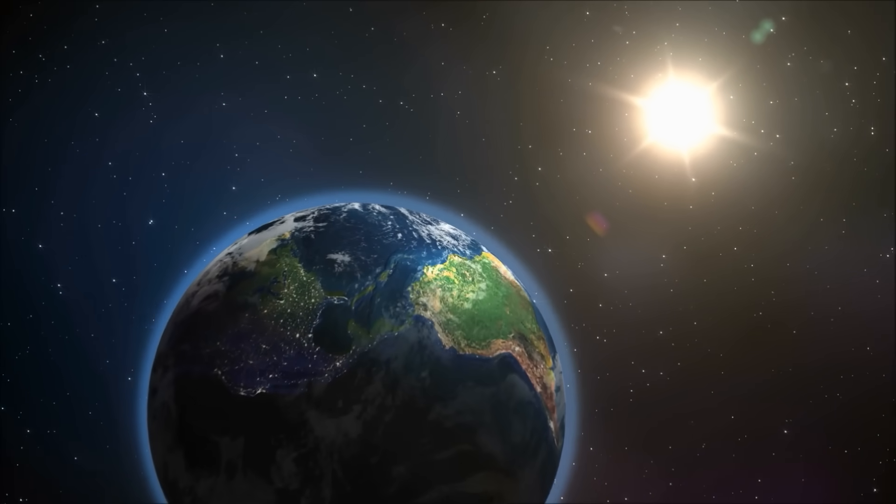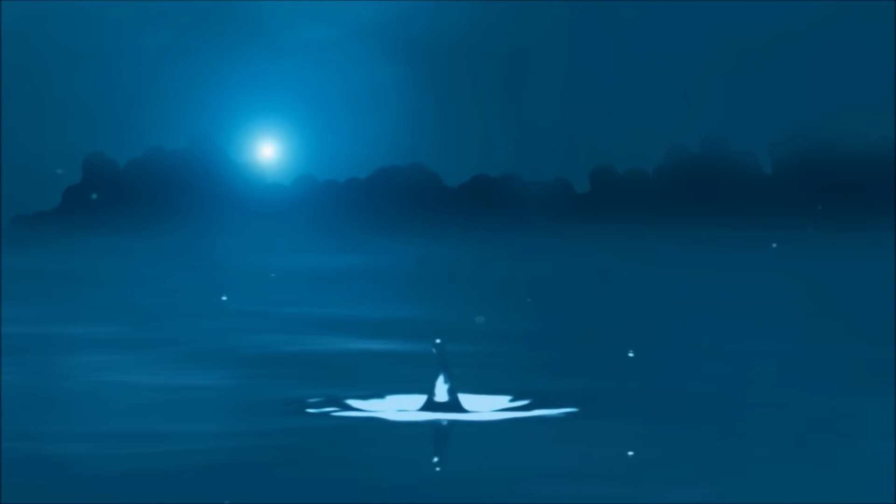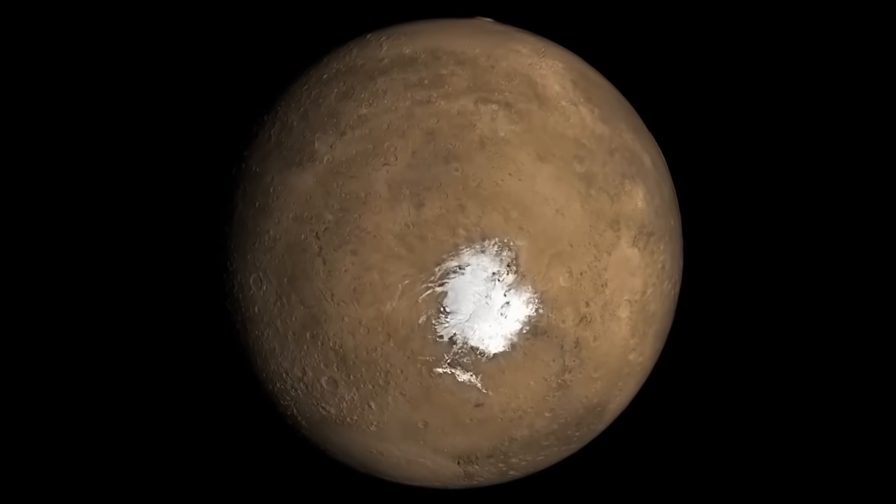The Earth is unique among the planets of the solar system, because Earth is the only planet that has liquid water on its surface. Other planets are either too hot, causing all their water to evaporate into gases, or too cold, causing any water they have to freeze into ice.